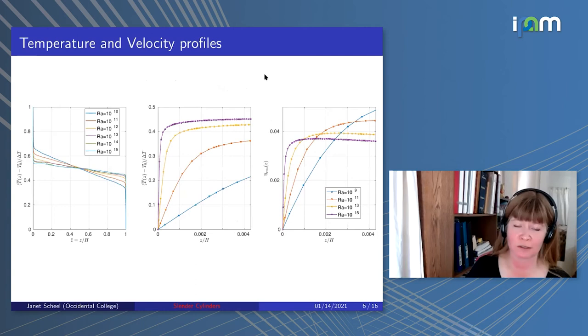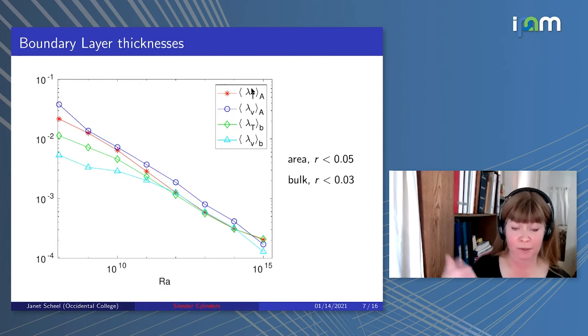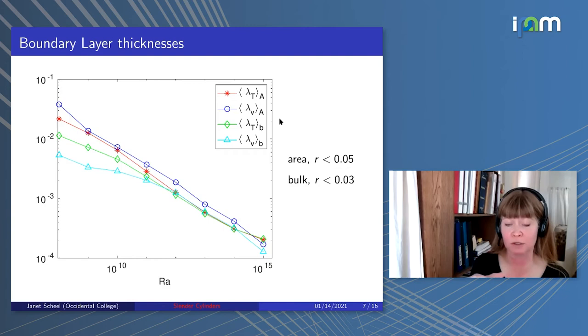I also want to show boundary layer thicknesses. Lambda_T indicates the thermal boundary layer thickness and Lambda_V the velocity boundary layer thickness. You can compute these two ways: an area average over the entire plate (r less than 0.05), or a bulk average over just an interior region (r less than 0.03), cutting out sidewall effects. Plotting both as functions of Rayleigh number, for high enough Rayleigh number all quantities are fairly similar. Since Prandtl is one, thermal and velocity boundary layers are expected to match, and it's also nice that bulk and area average quantities are similar, indicating minimal sidewall effects at high Rayleigh numbers.